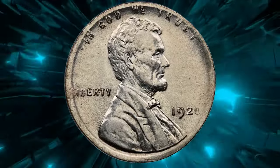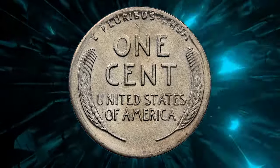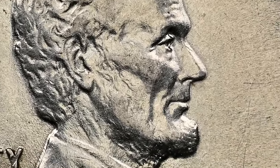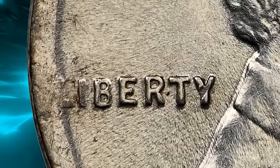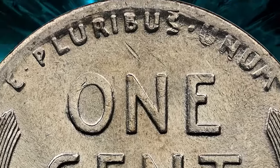While it's not unusual to find memorial-reverse Lincoln cents struck on dime planchets, it's incredibly rare to see one from the Wheat series in this off-metal format. This lustrous silver cent boasts a sharp strike on most design elements, though you'll notice slight weakness in 'UNUM,' the 'O' in 'ONE,' and the '0' in the date.